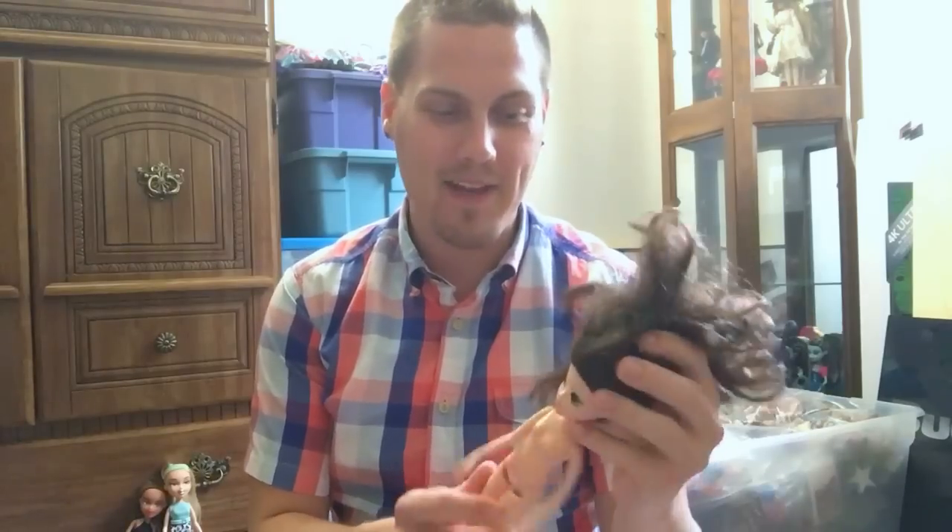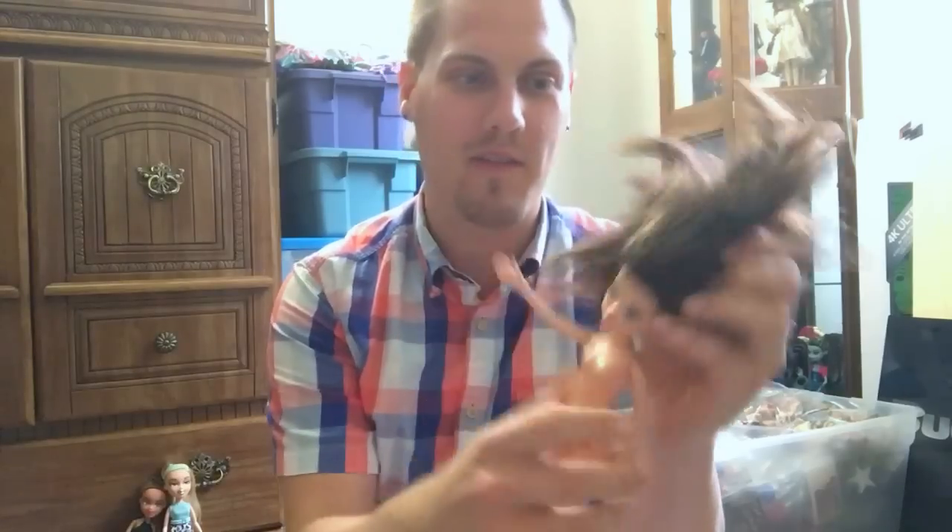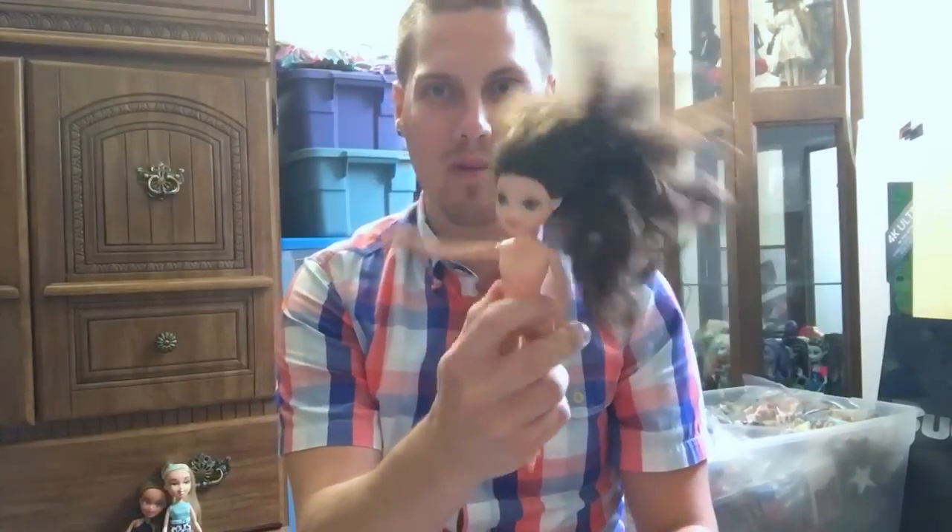So we're going to start this off with this really, really awesome Moxie girl that I got. I actually have no idea who she is. I can tell she's like one of the older ones because she has the flatter hands, but her hair is quite a bit of a mess.